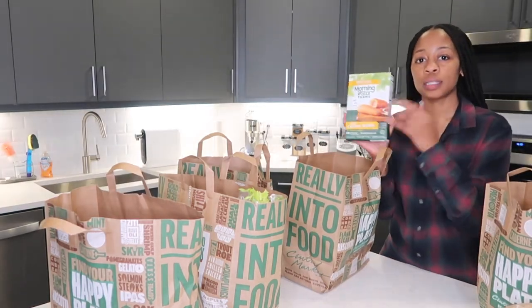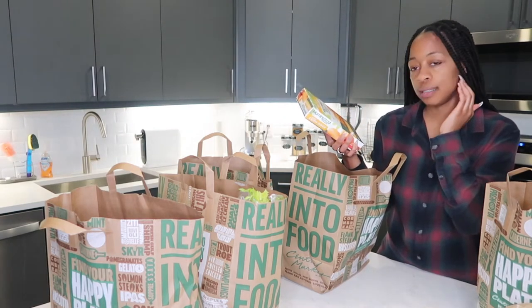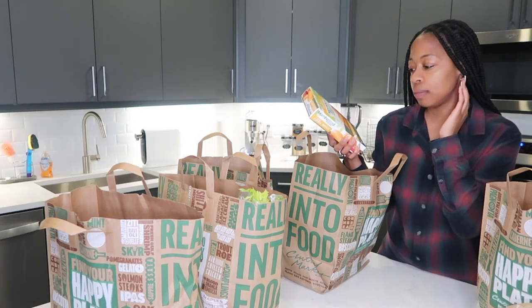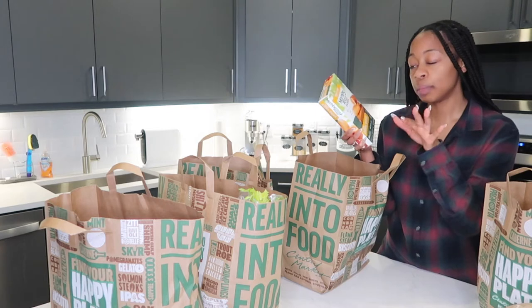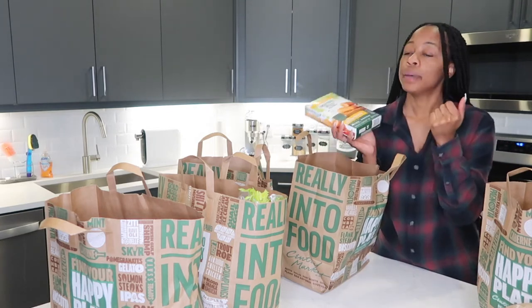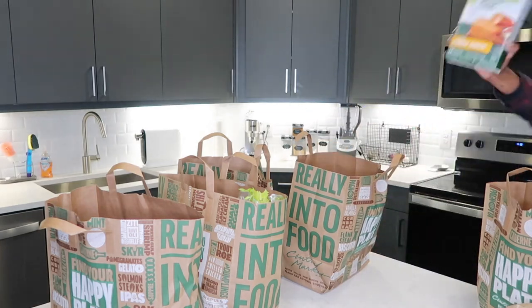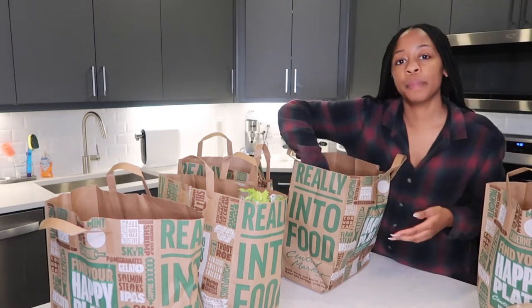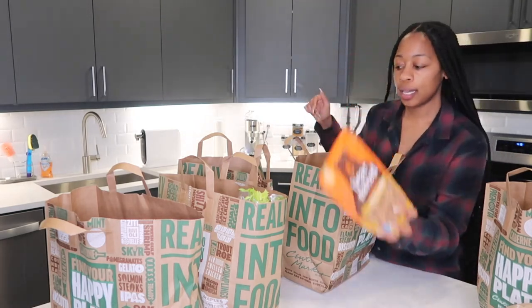So I have these corn dogs — it's the MorningStar brand, it's veggie, plant-based corn dogs. They're really good actually. Just stick them in the oven for about 20 minutes, split them, put some mustard or whatever you want on there — pretty good. I also got Bare Naked granola, the honey almond kind.